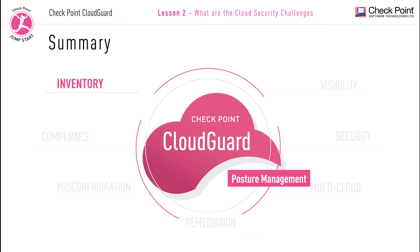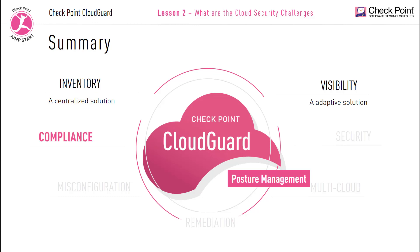Inventory: your posture management solution needs to list all of your assets in one centralized location. CloudGuard posture management is a centralized solution. Visibility: your posture management solution needs to view all changes occurring in the cloud. CloudGuard is an adaptive posture management solution. Compliance: your posture management solution needs to follow industry standards and regulations. CloudGuard posture management is a continuously compliant platform. Security: your posture management solution needs to identify how exposed your cloud assets are.